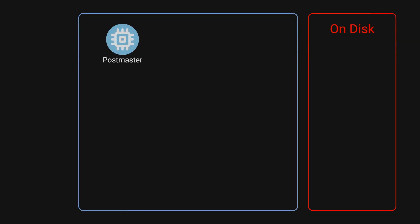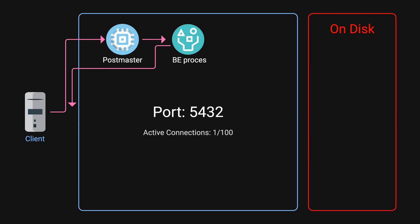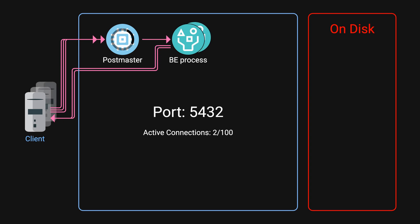This starts with the Postmaster, the central process that runs on port 5432. When your application needs to connect to Postgres, the Postmaster creates a dedicated backend process for that connection. While robust, this means each connection consumes significant resources — that's why we have the max connection limit.